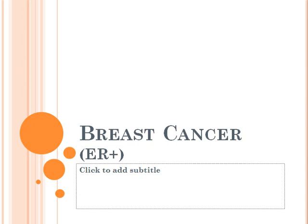Hey guys, welcome to another session on pharmacology. In this video, we're going to be talking about ER-positive breast cancer and some of the treatments that are currently available. So let's begin.